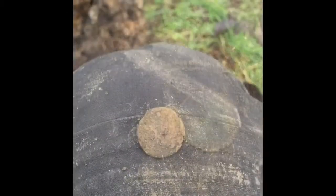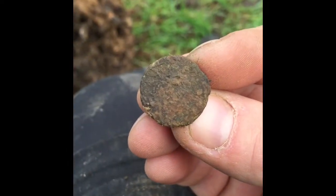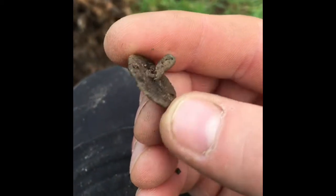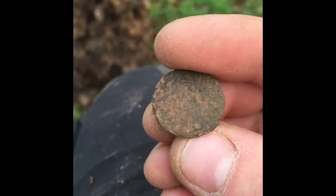Hey guys, just found a nice little button. It should have a pattern on it — there's a shank still on it. Fairly old. Happy days! Catch you on the next one.